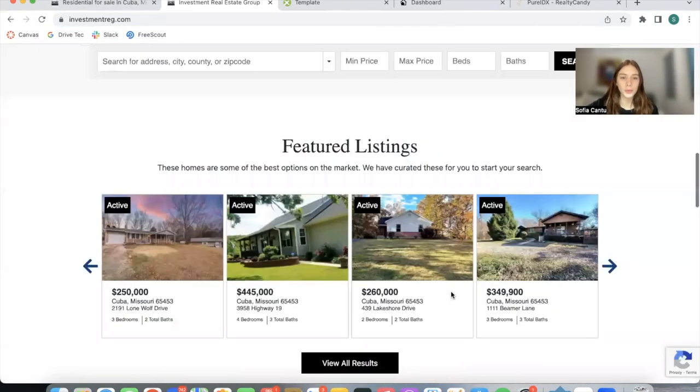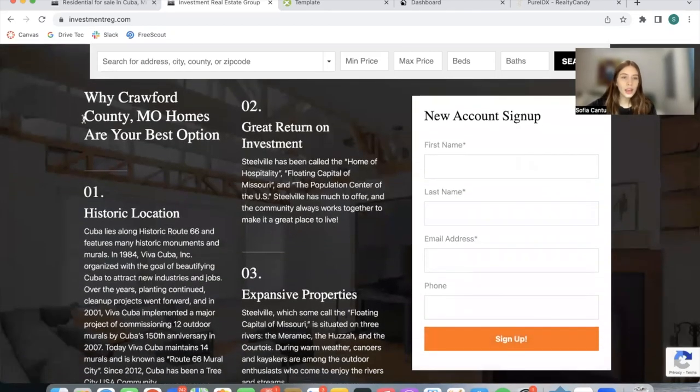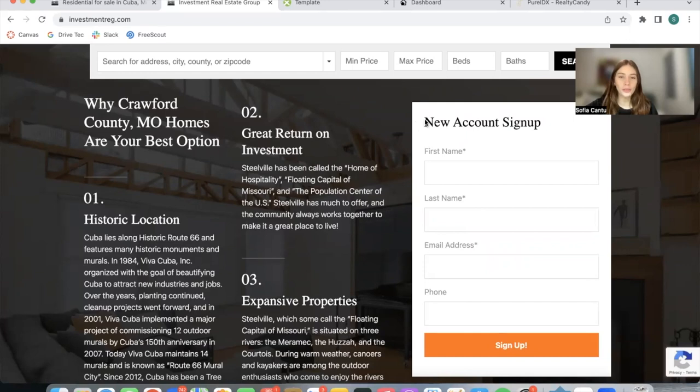Let's go back to the home page and scroll down to this new section. They have an explanation of why Crawford County in Missouri is a good option to buy your home, which is where they operate. Then they have a signup form, and anybody who signs up using this form would have a new account and they would become leads on IDX Broker.